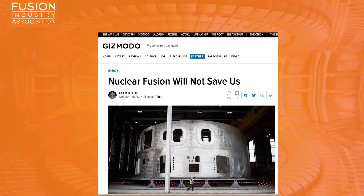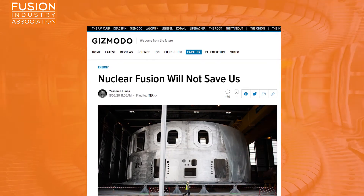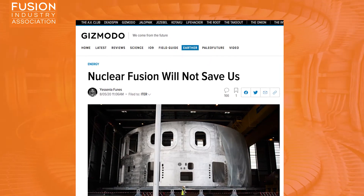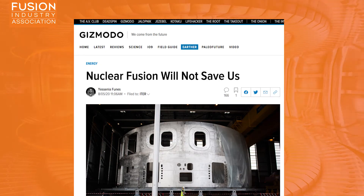Nuclear Fusion will not save us. The last article for today is an opinion piece featured in Gizmodo. Although critical of nuclear fusion, the article raises some salient points addressing some of the safety concerns of fusion from a public, non-specialist perspective. While acknowledging that fusion produces no carbon dioxide and offers a lower-waste alternative to nuclear fission, the article notes that it will produce some waste and will require mining for raw materials, which could prove destructive to both human health and the environment, often affecting indigenous or rural communities especially.